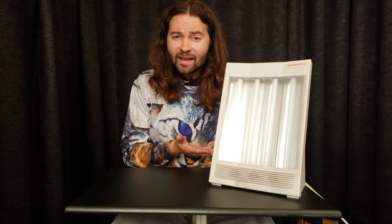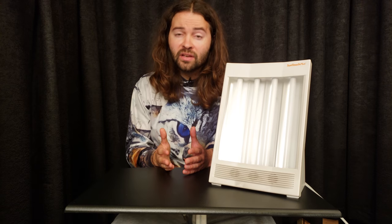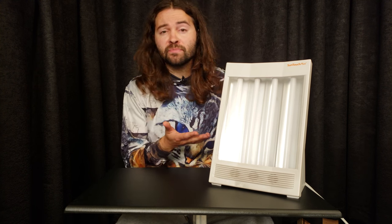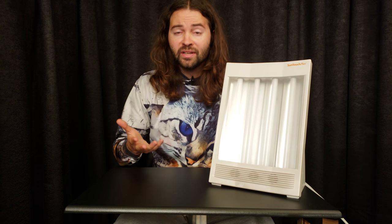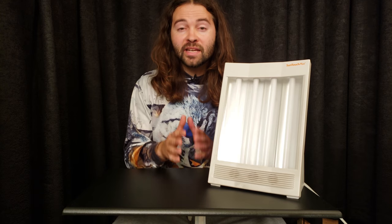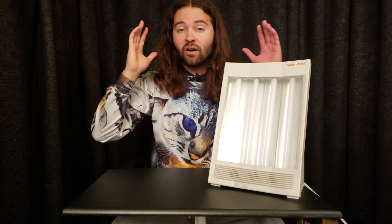Some of you might be thinking, what is a happy light? You can also search online for full spectrum lighting, light box, or light therapy box. In my understanding, these things are supposed to emulate daylight, and if used correctly, it sounds like they can boost your mood, your concentration, and your energy. In particular, this light might be prescribed for seasonal affective disorder, depression, sleep disorders — all sorts of things.